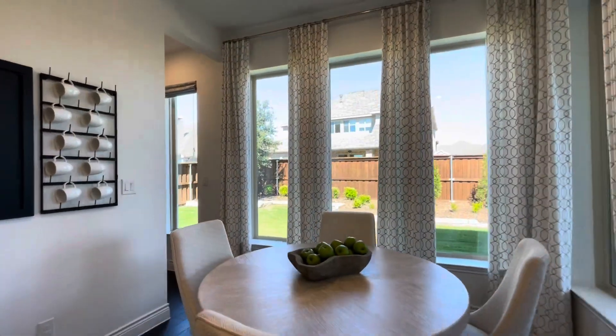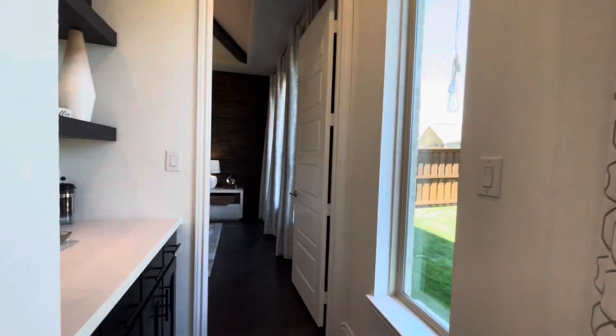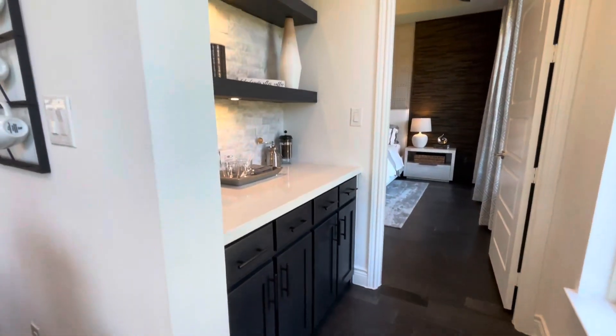Contact me today to discover more or to schedule a visit. Let's turn your dream home into a reality.